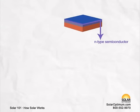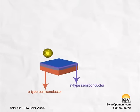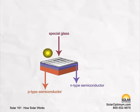Photovoltaic cells have two layers of semiconductors. Similar to a battery, one layer is negatively charged while the other is positive. These layers are protected by two outer shields made from special glass.